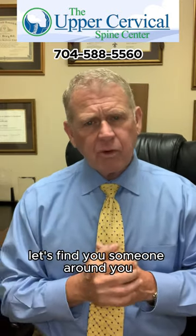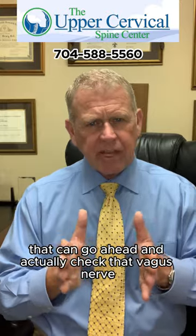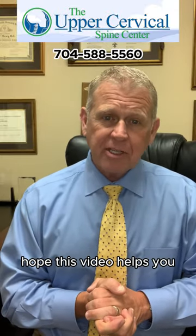Otherwise comment and let's find you someone around you that can go ahead and actually check that vagus nerve and see how it's functioning. Hope you have a great day. Hope this video helps you.